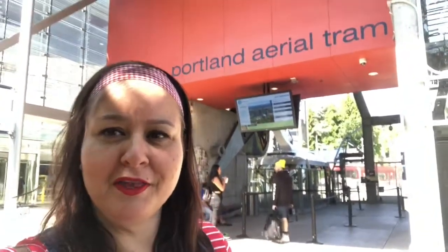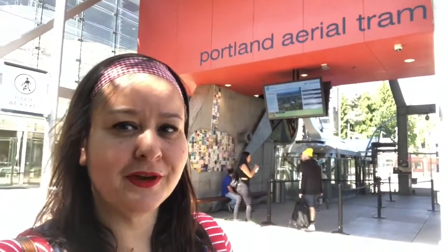Hey everyone, it's Yayuna and today I'm coming at you from again Portland, Oregon. Today we're going to go to various places. First we're going to go on the Portland Aerial Tram.